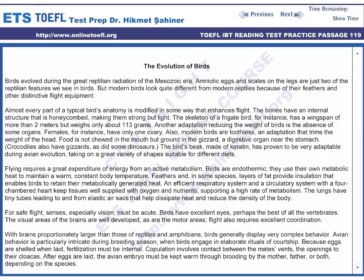Flight also requires excellent coordination. With brains proportionately larger than those of reptiles and amphibians, birds generally display very complex behavior. Avian behavior is particularly intricate during breeding season, when birds engage in elaborate rituals of courtship. Because eggs are shelled when laid, fertilization must be internal. Copulation involves contact between the mates' vents, the openings to their cloaca. After eggs are laid, the avian embryo must be kept warm through brooding by the mother, father, or both, depending on the species.